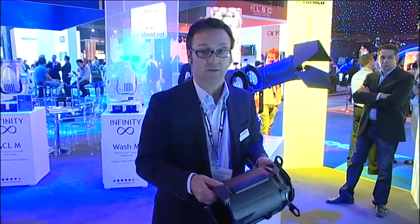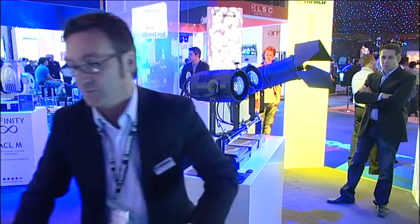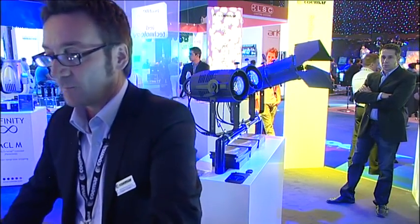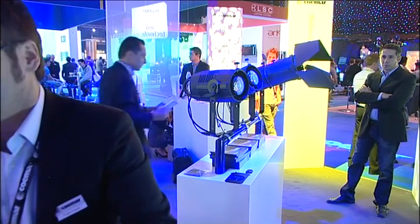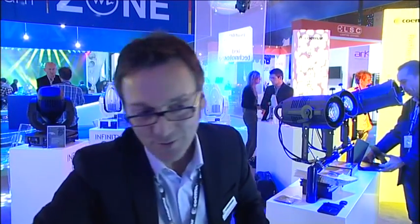Another thing I didn't mention is that it's extremely light. In order to achieve a quality beam we still need a glass lens because of the size, but just try the difference in weight compared to an aluminum fixture.